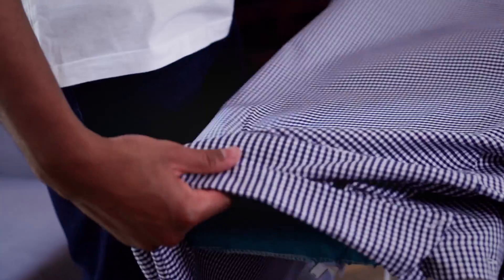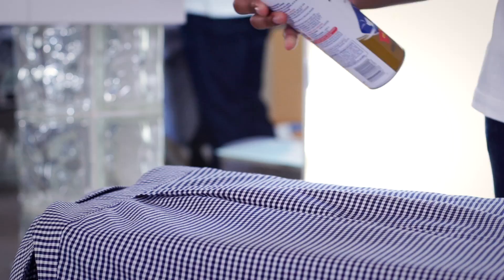Starch has ironing aids that help the iron glide faster and sets the fabric so you don't have to iron over the same area as many times.